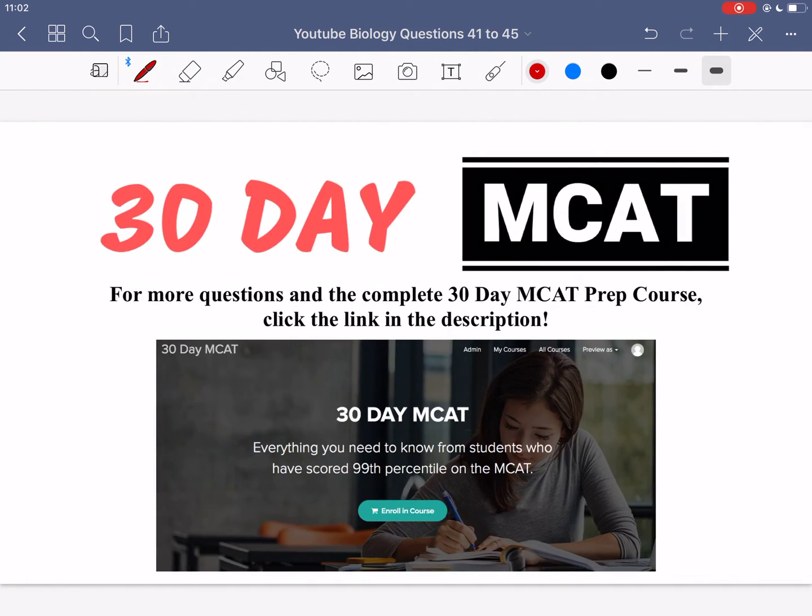That's it for the questions in this video. If you enjoyed it, check out our course — the link is in the description below — where we go through many more questions and break down each answer option explaining why it's correct or incorrect. Make sure to subscribe to keep up to date with the videos we post.